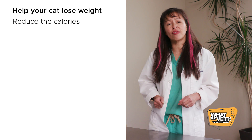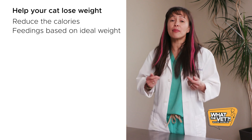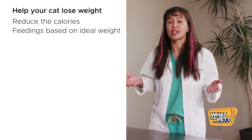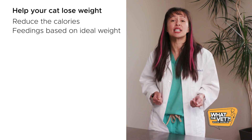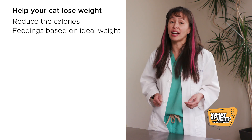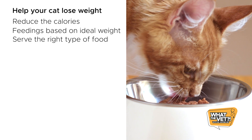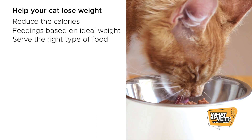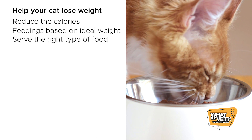Next, make sure you're feeding your cat for his ideal weight. For example, many pet owners follow the bag's instructions and feed for their 12-pound cat when they should be feeding for a 10-pound cat based on ideal body weight. Also, make sure you're feeding the right type of food. If your cat is over 9 to 10 months of age, it should be transitioned to an adult cat food instead of kitten food.